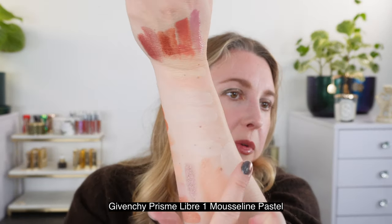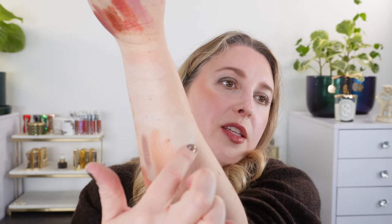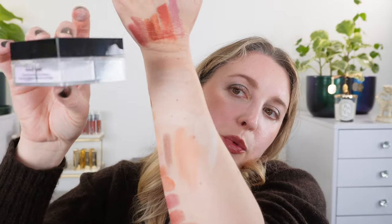One more comparison: the Givenchy number one mousseline pastel. You can see this is cooler in tone with more of a bluish cast than the new Suku powder. Formula-wise, I think these are both fantastic — probably my two favorite loose powders overall. So let's go ahead and move on to the winter collection.